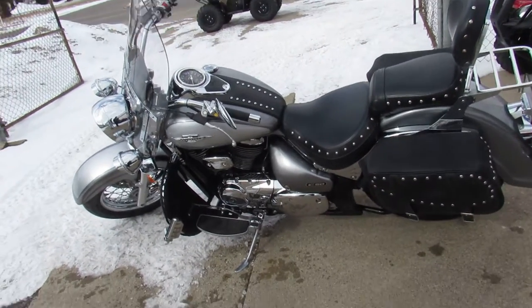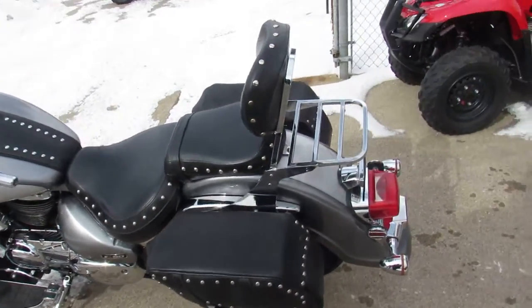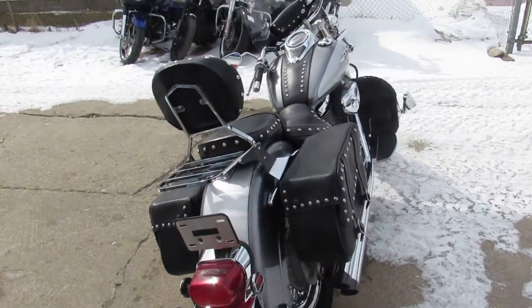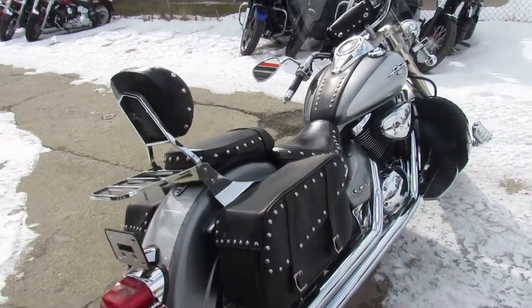Hey guys, anybody looking for a nice cruiser? We got them here at Approval Powersports. We got over six hundred bikes. We got guaranteed financing, out-of-state financing, nationwide shipping.